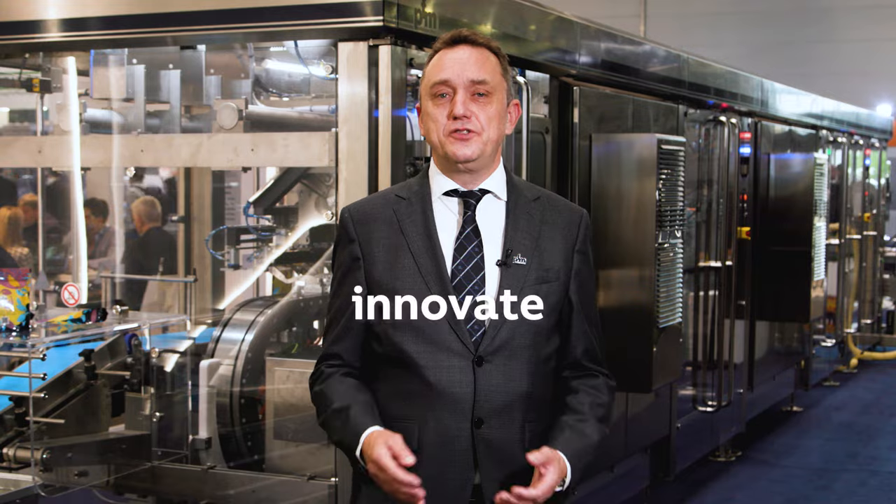Our relationship with B&R has been a partnership from day one, with great support on the initial integration and also on specific customer applications. B&R Acabus Track allows us to continue to innovate and offer a wide range of customers a machine with unparalleled combination of adaptability and efficiency. Think adaptive.